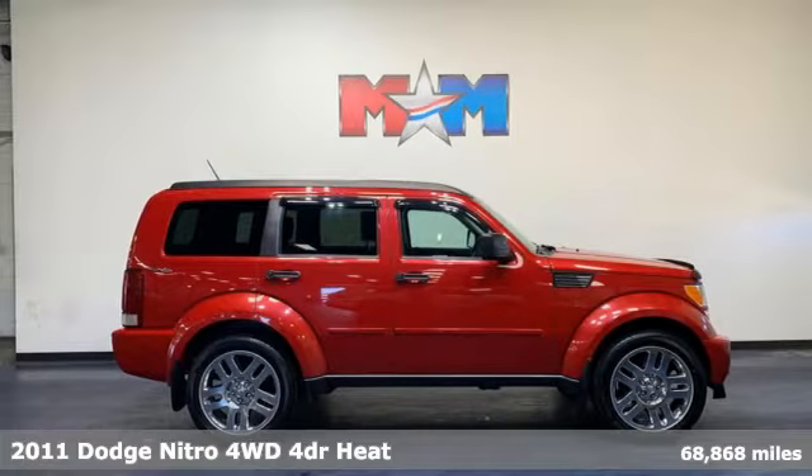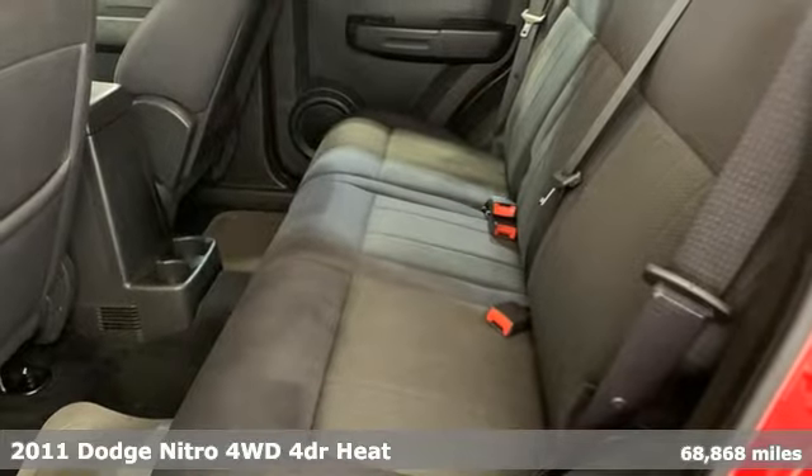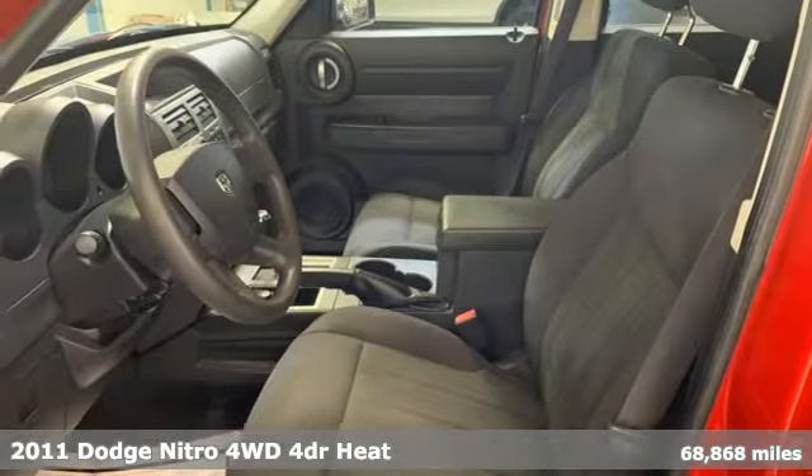Here's a 2011 Dodge Nitro. This small SUV thinks big, with enough capacity and capability to go on any adventure.